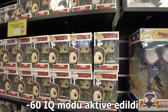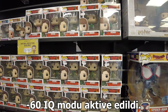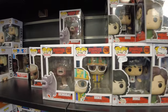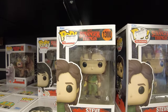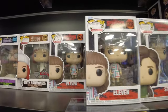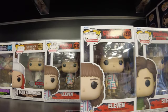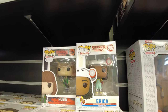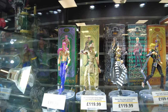Stranger Things figürleri de var! Demogorgon bile yapmışlar. Steve figürü çok tatlı yapmışlar ya. Eleven var, düşünsene çocuğunun da adı 11 olsa. Erika var, Robin var. Robin'i severim. Şu figürlerin güzelliğine bak, çıldırırsın.